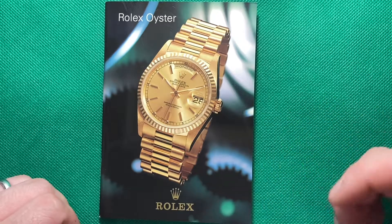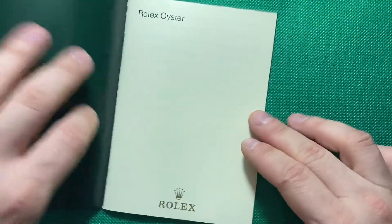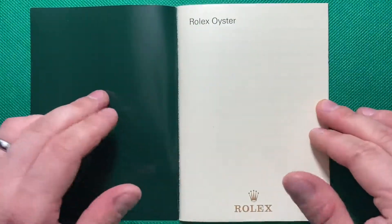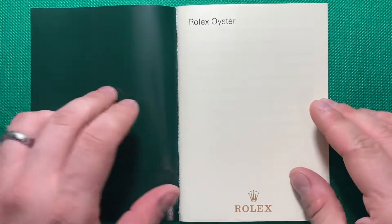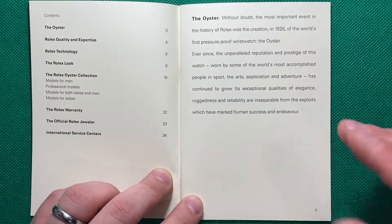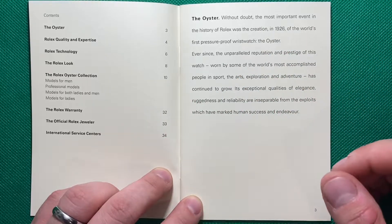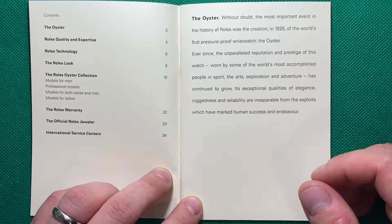So let's go through this catalog together. I'm going to try and hold this thing pretty steady. If you want to read any of the information, you can do so — I'll allow you to pause as I go through, and I'll give you enough time to do so.